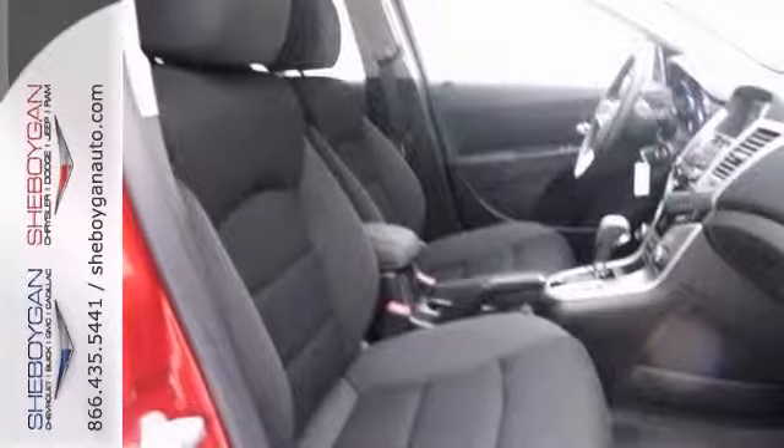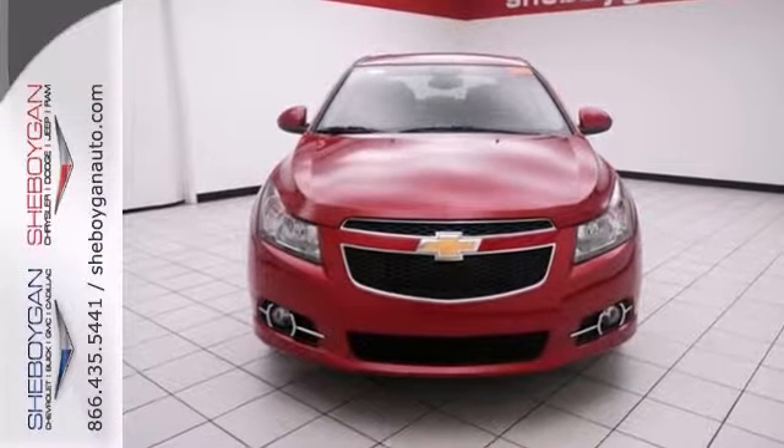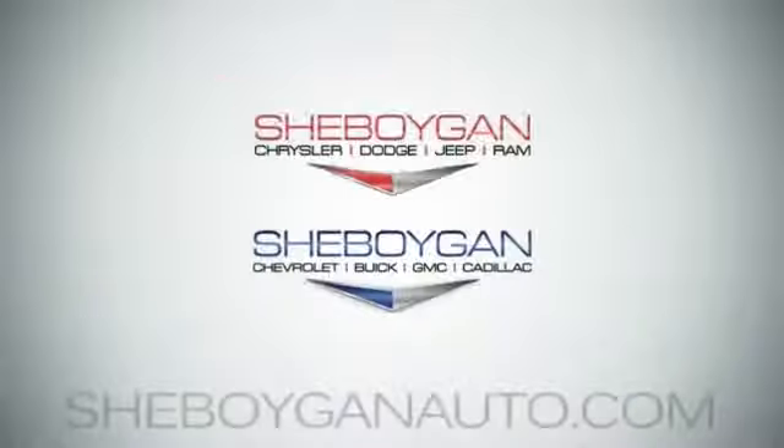And with the RS and technology packages, you won't be here long. Come in for a test drive. Come see us today.